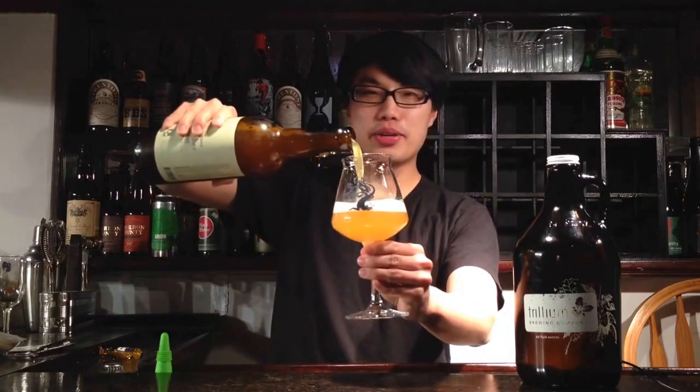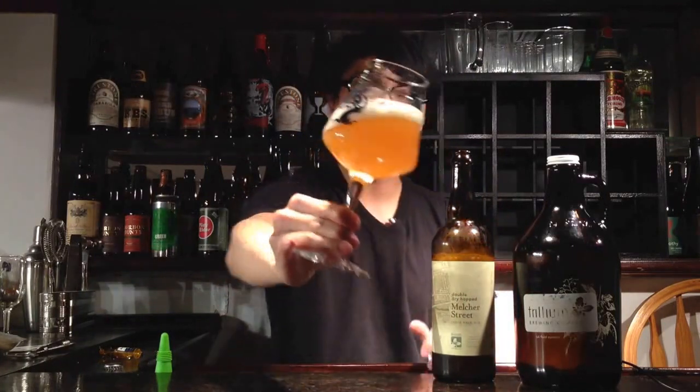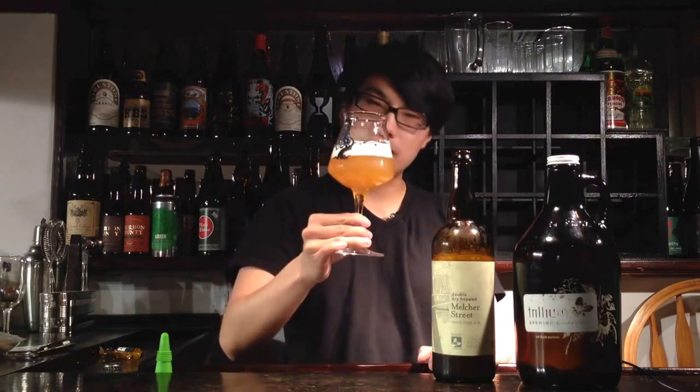Oh man, look at that color. Jeez, wow. You guys seem to go nuts for Treehouse color, but this is another one just like that. Holy smokes, that New England style. It's 100% hazy, nice rich golden color, a little bit of orange in that. Man, that is one of the most pretty IPAs I've seen.